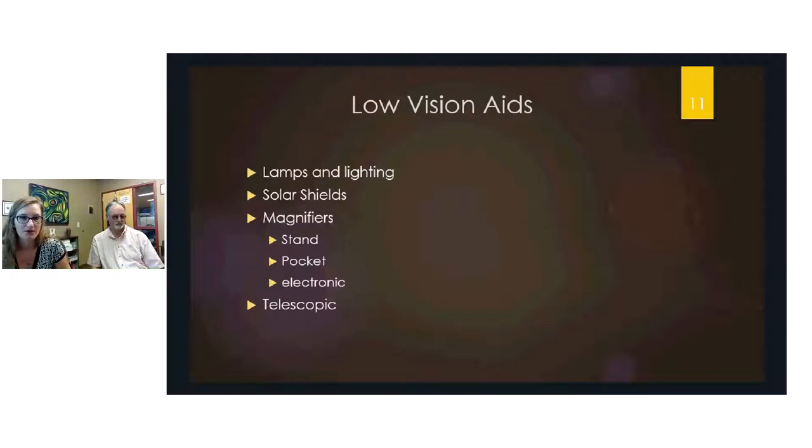Lighting is huge for people with low vision. Incandescent bulbs produce warm yellow light, fluorescent bulbs produce a brighter white, and LED produces a cool bright blue — though each can vary on a spectrum. Different types of eye diseases respond differently to each light source. Individuals can use desk lamps, overhead lights, or even a headlight — a strap worn around the head with a light on the forehead pointing directly where they're looking.